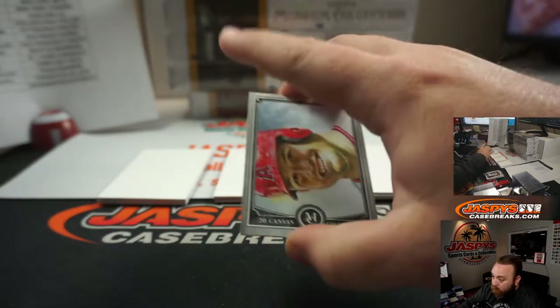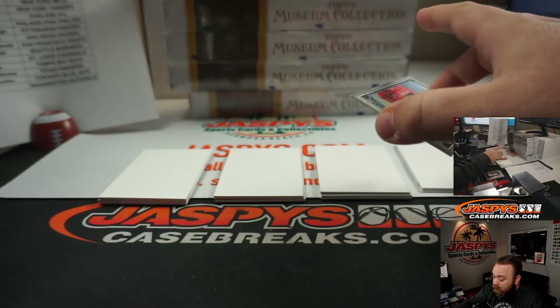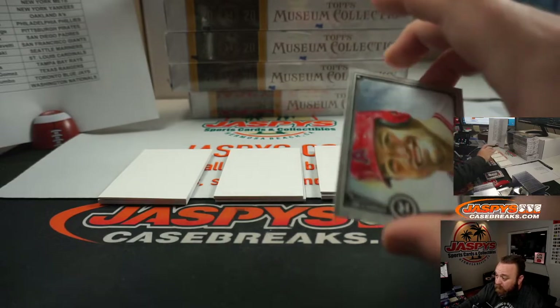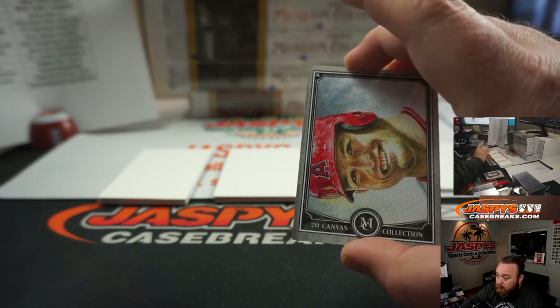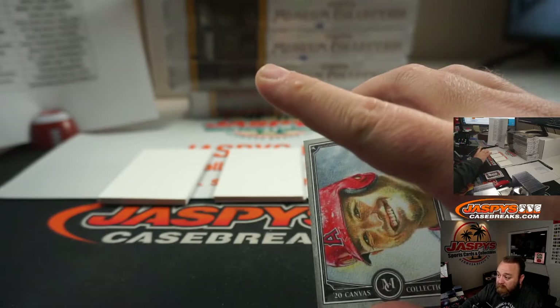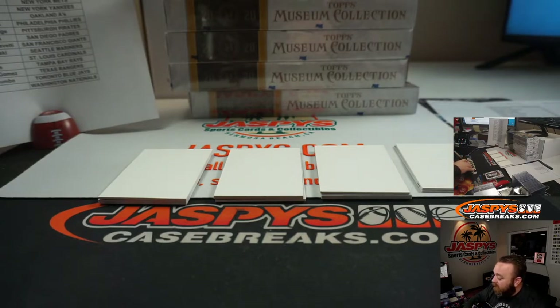So at the end of this break, we'll actually do another randomizer, and all the non-numbered hits — like these — we'll actually be randomizing them to one person in that random number block. So one person out of that group of ten will be getting all non-numbered hits from this break for those six teams.